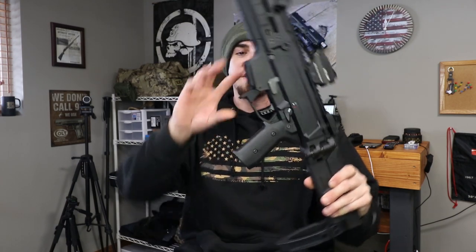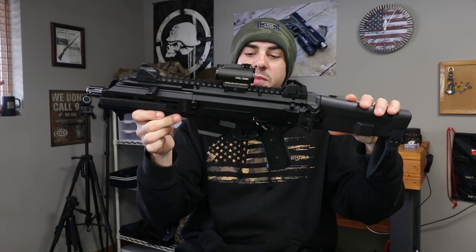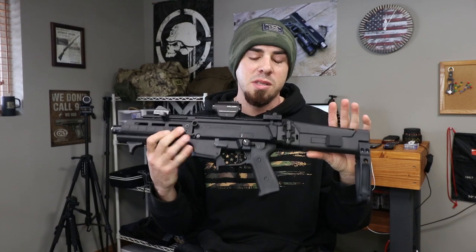I have a Gearhead Works magazine release. It's smaller than some of the other mag releases on the market for the CZ Scorpion. There are a few that are really ridiculously long and I don't know why you'd want something that long. I do agree the factory mag release kind of sucked on the CZ Scorpion, but this Gearhead Works mag release is probably one of my favorites.